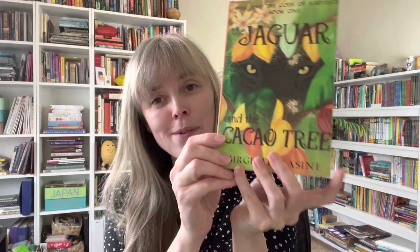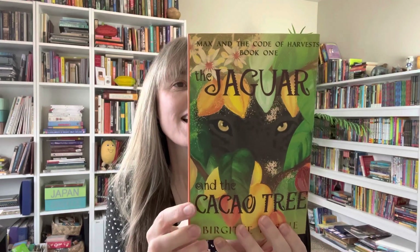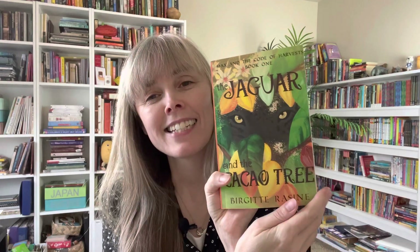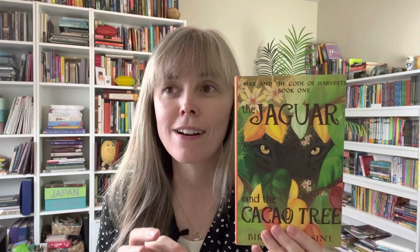The next book is The Jaguar and the Cacao Tree — a really thick chapter book for older kids. It's by Brigitte Racine and is about a family of researchers: the dad is a cacao researcher and they travel to a cacao-growing area. The story follows what a kid learns about cacao and culture, and it tries to be very accurate, though it can feel a little dry sometimes. Still, there's good information in there.